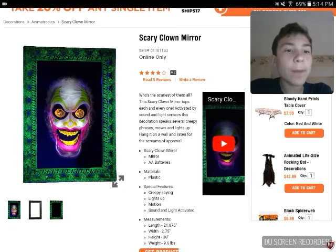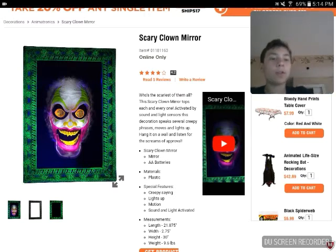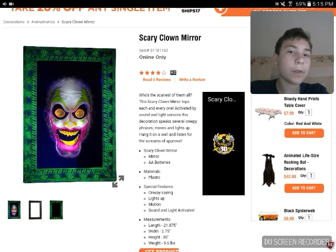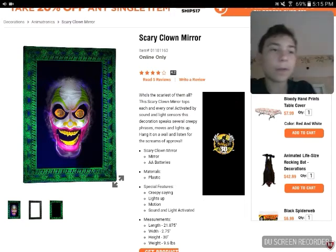Let's read the description: 'Who's the scariest of them all? The scary clown mirror tops each and every one. Activated by sound and light sensors, this decoration speaks several creepy phrases, moves, and lights up. Hang it on a wall and listen for the screams of approval.' And here's its video, which is probably very small — unless you can see it, it's right down there.